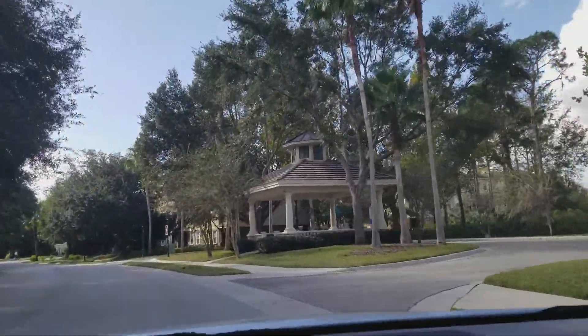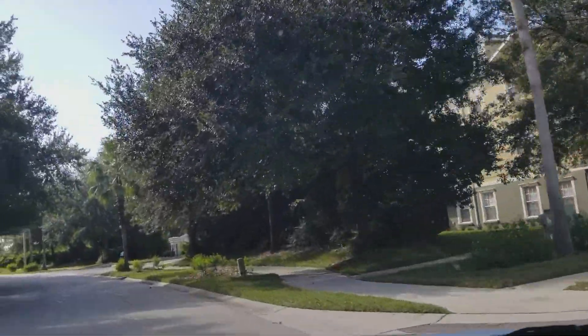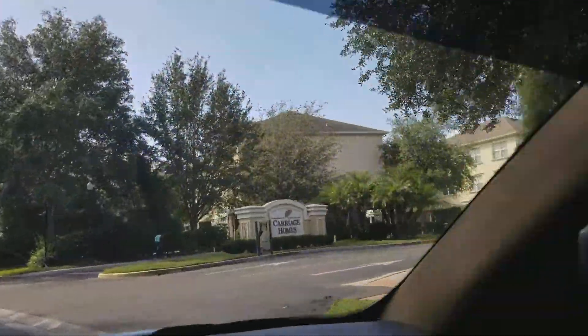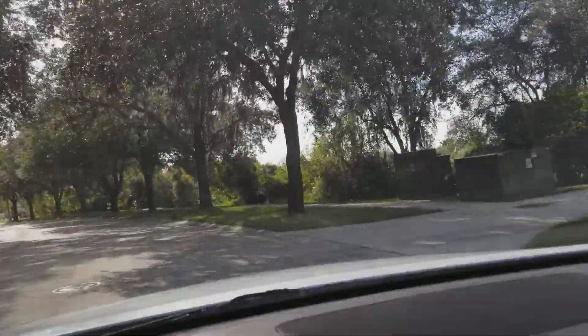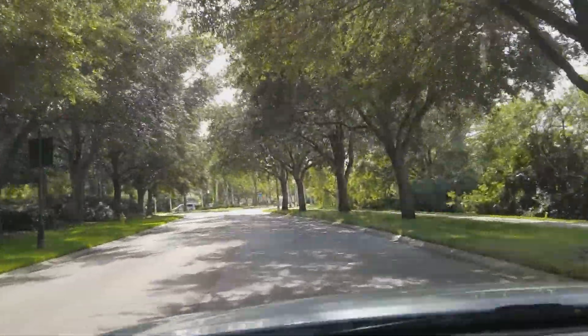We're going to go back to where we get to Arbor Run. Homes in this community are anywhere from the mid-two-hundreds up to a million dollars, with most being between the mid-twos and mid-fours, maybe into the fives.